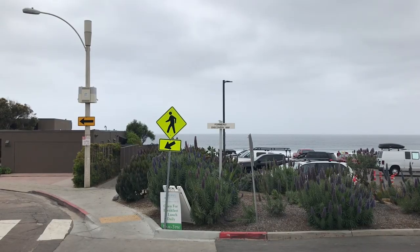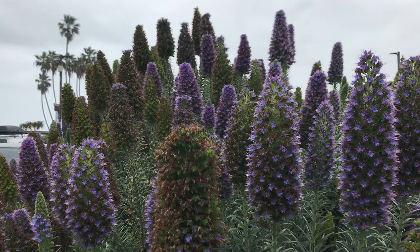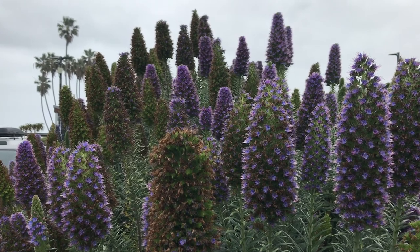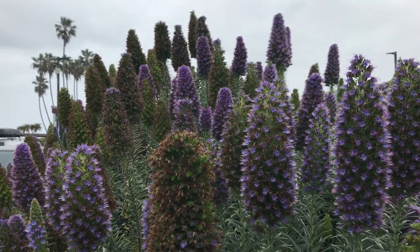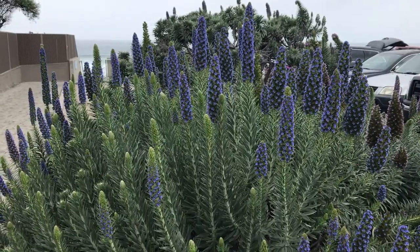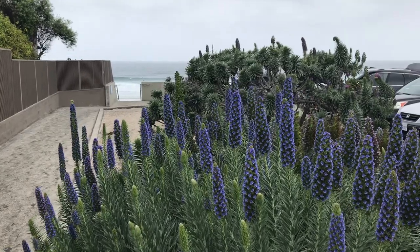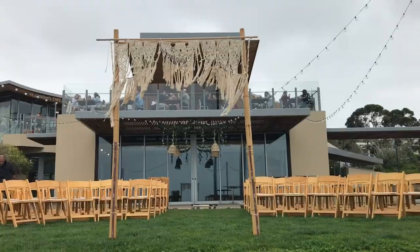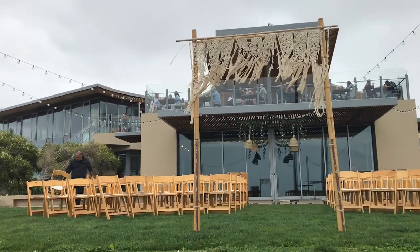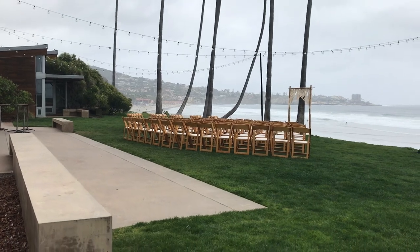As you walk toward the beach, you'll see two arrows pointing left. Between these two arrows are some purple perennial lupines. A little further on the left are stairs which lead to the beach. Nearby, you can see chairs being laid out and arranged for another seaside wedding ceremony.